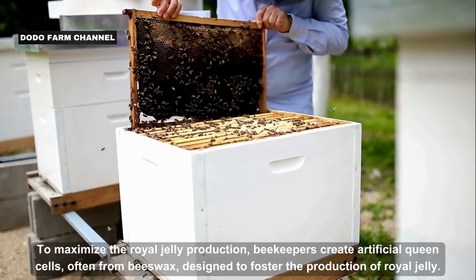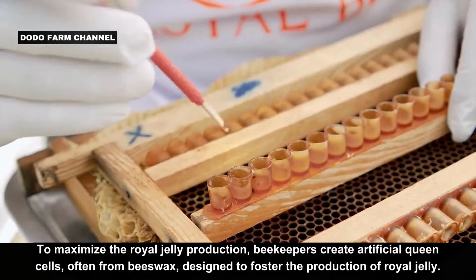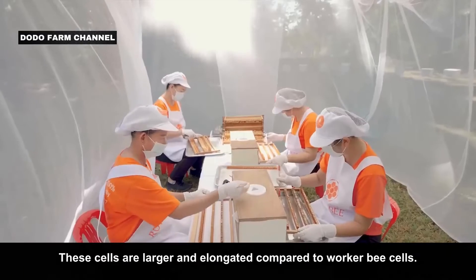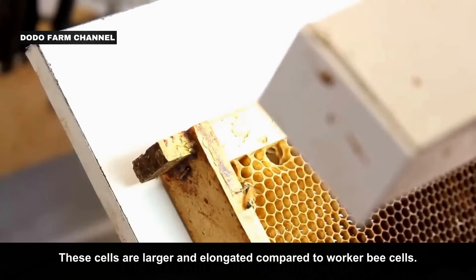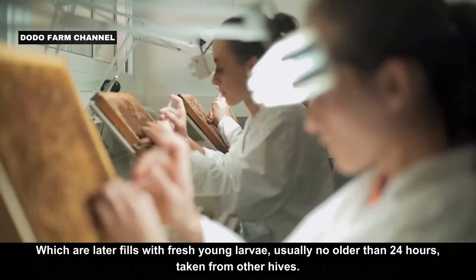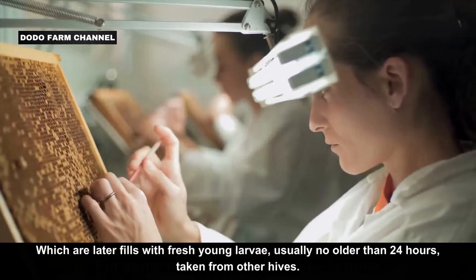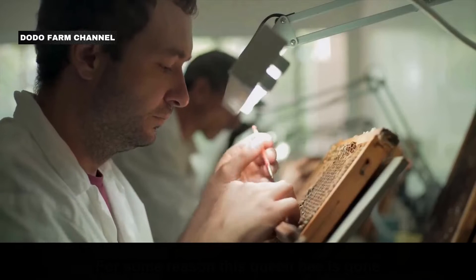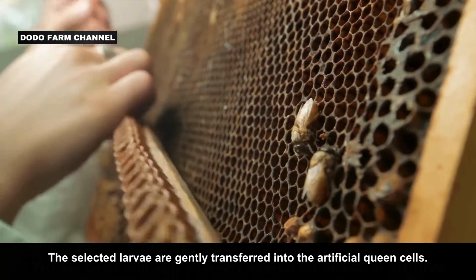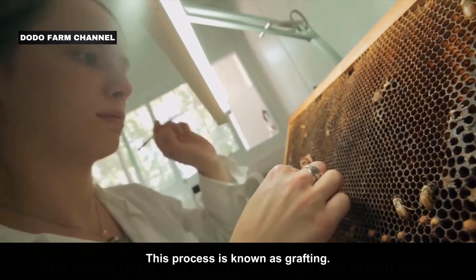To maximize royal jelly production, beekeepers create artificial queen cells from beeswax designed to foster the production of royal jelly. These cells are larger and elongated compared to worker bee cells, and are later filled with fresh young larvae, usually no older than 24 hours, taken from other hives. The selected larvae are gently transferred into the artificial queen cells in a process known as grafting.